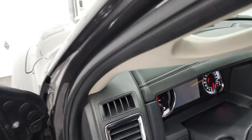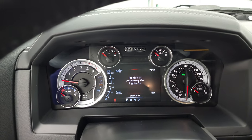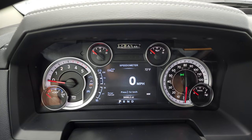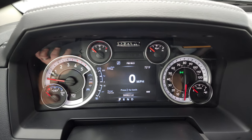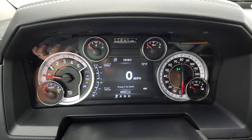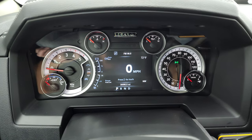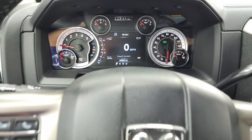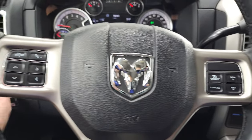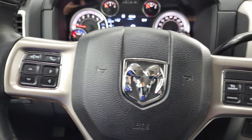Hop inside and check out the miles — this one has 30,096 miles. You get the 7-inch LCD display with digital speedometer, outside temp, brake controller, range to empty, and compass, and you can change those corners to read pretty much whatever you want in the EVIC instrument cluster. It comes with the heated leather-wrapped steering wheel, cruise controls on the right, and Bluetooth and information center controls on the left, with audio controls on the back of the steering wheel as well.